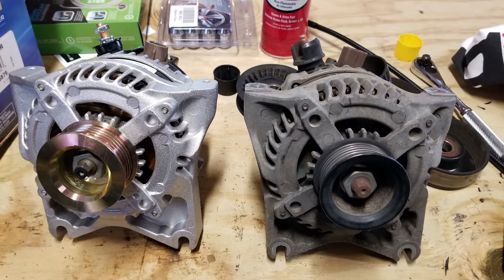The Ford service department, Napa, and O'Reilly all told me that the pulley on this alternator was not serviceable — you had to replace the entire alternator. I'm not sure I completely agree because it looks like the pulley should come off, but I couldn't find anyone to sell me one. The alternator had about 238,000 miles on it, as did all of the pulleys — the idler pulley and the tensioner pulley.